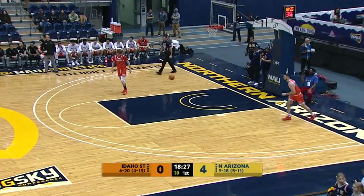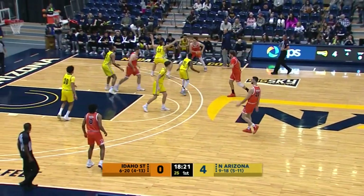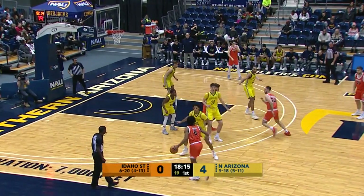Outstanding pass from one of the best passing big men in the Big Sky Conference, as I mentioned in pregame — Carson Tout. Number seven in the Big Sky, an assist per game, nearly four helpers per contest.